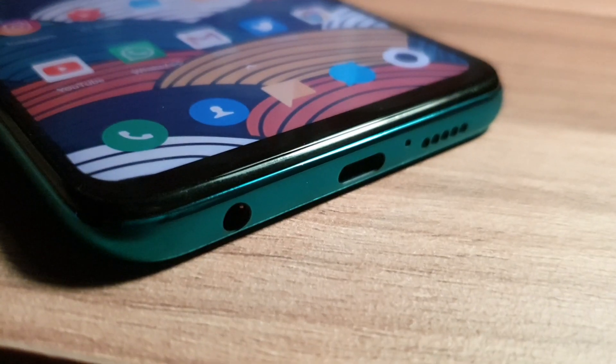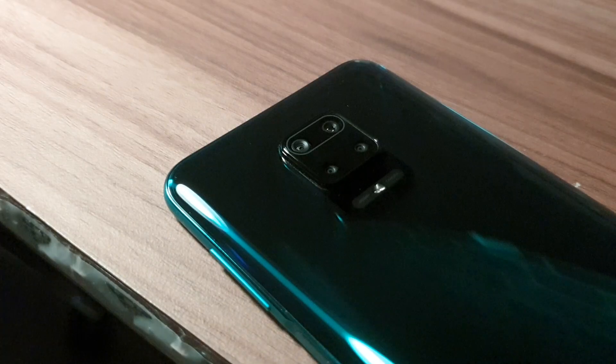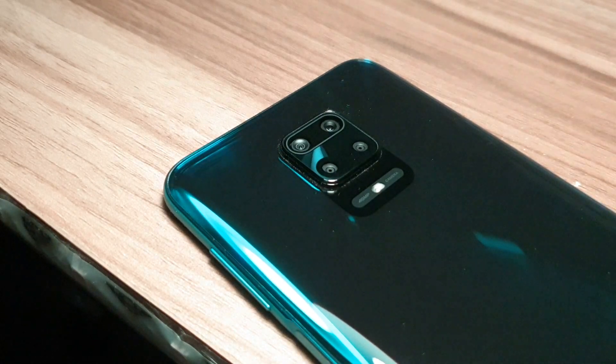The Redmi Note 9 Pro retains all your essential I/O in the form of a USB-C port, a headphone jack, an IR blaster, and a triple slot for two SIMs and an SD card.